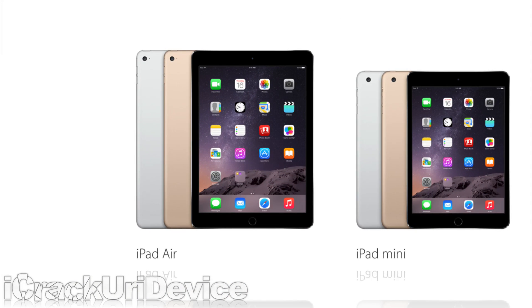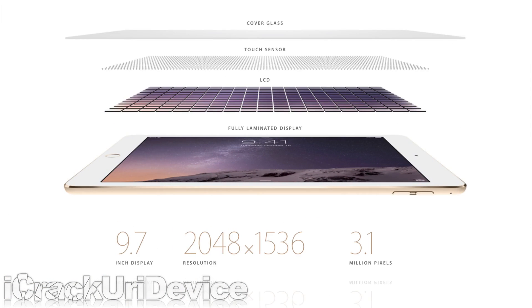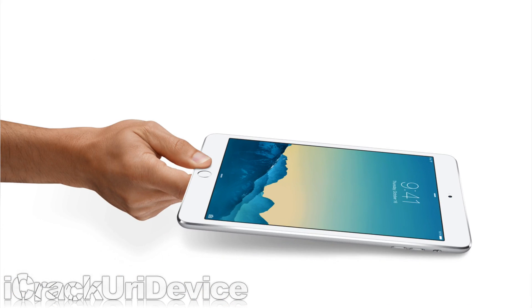The Air 2 features a 9.7-inch retina display with an all-new anti-reflective coating which reduces glare by 56%, whereas the Mini 3 sports a smaller 7.9-inch display.